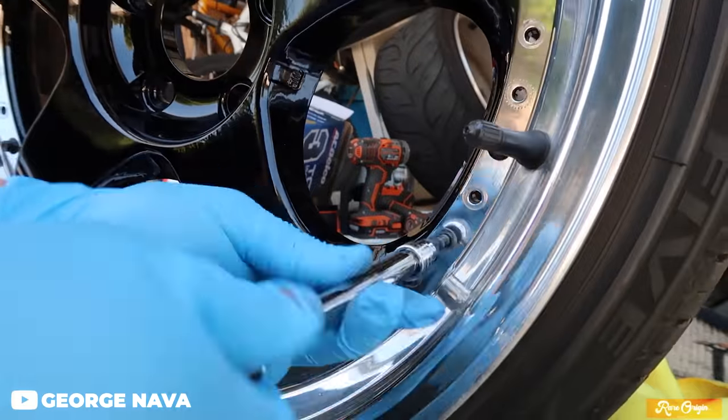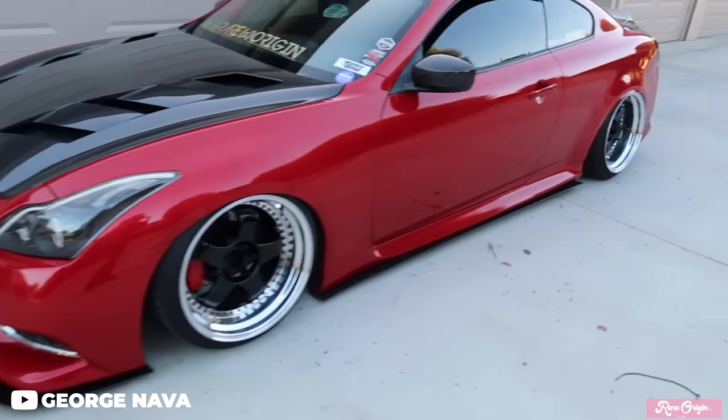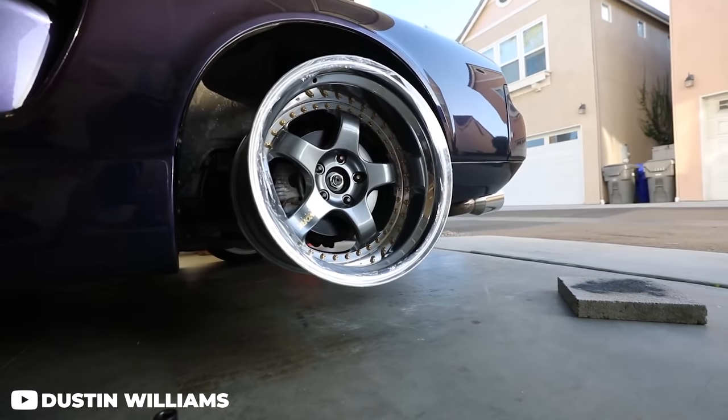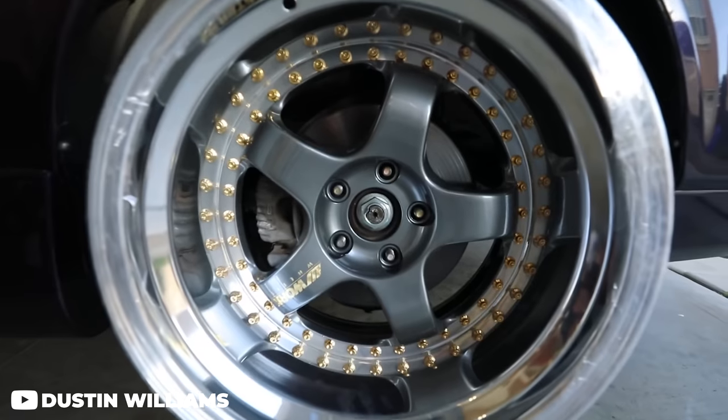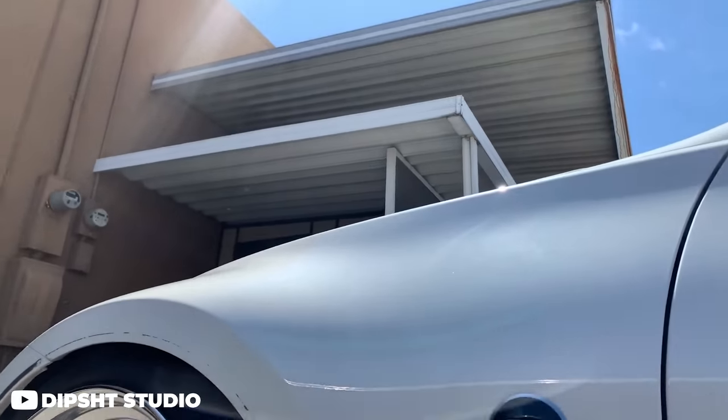Next up from Work is the Work Meister S1 — a stubby five-spoke multi-piece wheel that simply looks amazing. The way the spokes bend around and clear big brakes is just perfection. Fat lips and big bendy spokes is the name of the game, and it pulls it off better than anyone else. You'll see these on a wide range of cars, but they look especially good on R32 GTRs, 350Zs, 370Zs, and really any two-door Japanese car.